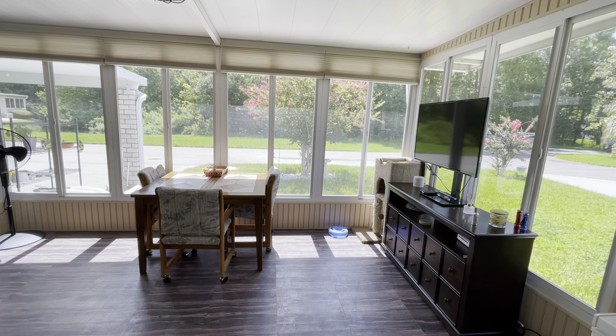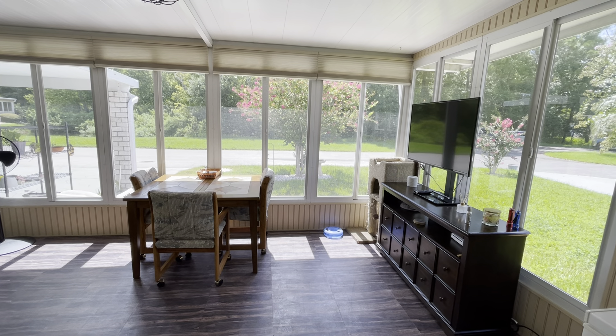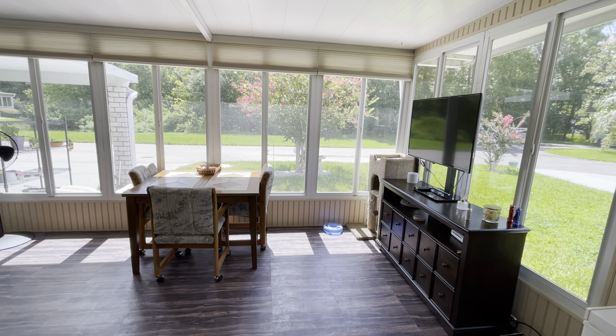If you are interested in viewing this beautiful home, please give us a call at the sales office. Our number is 863-859-1431. Thank you for viewing and I hope you have a great day.